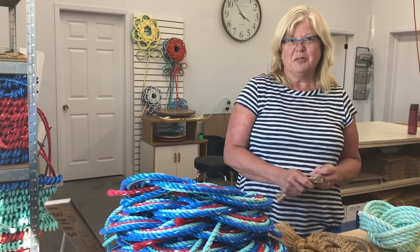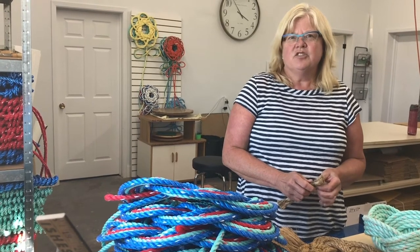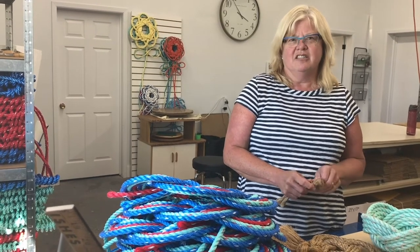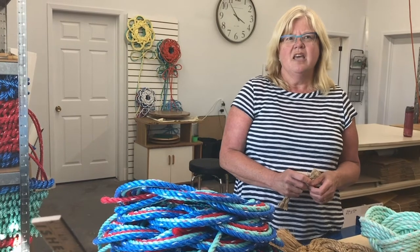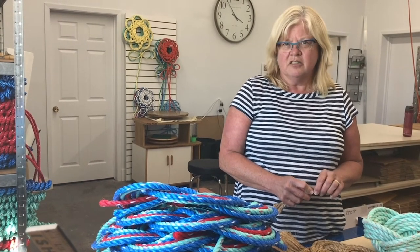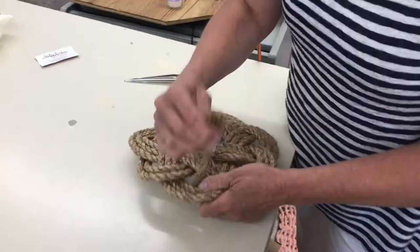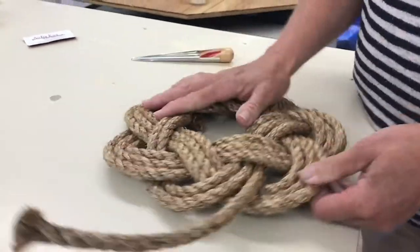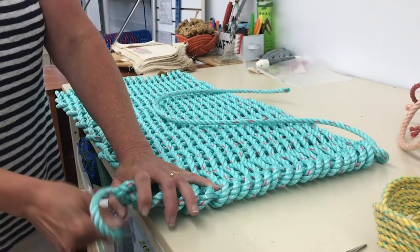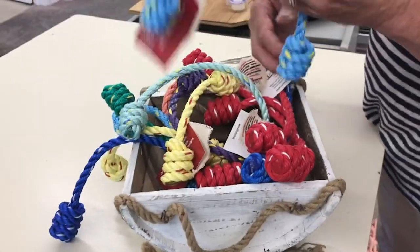Hi, I'm Angela from All4Knot Rope Weaving. All4Knot allows your customers to connect to the sea, and that's our purpose for being. We're the leading provider of traditional nautical decor. We take pride in using the highest quality rope and having authentic finishes — finishes that were used aboard ship for centuries.